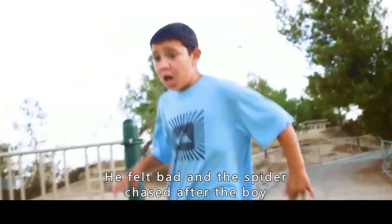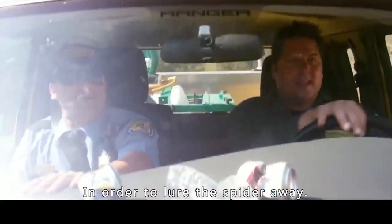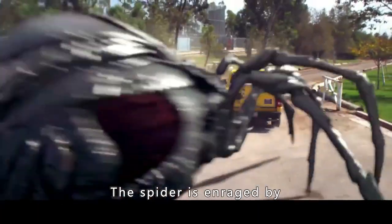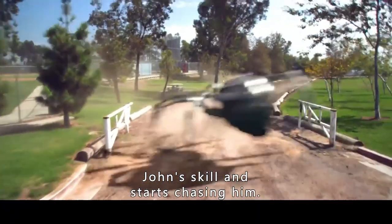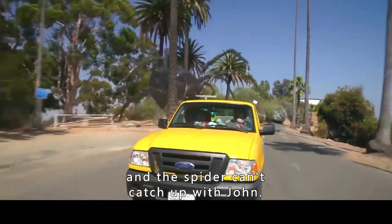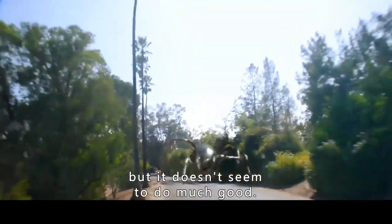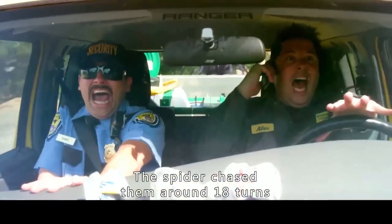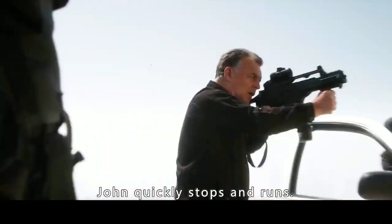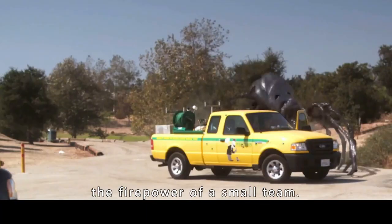A boy saw it all and felt terrified. The spider chased after the boy. At that point, John found the spider from his car. To lure the spider away, he drove in front of it and made a U-turn. The spider, enraged, started chasing him. John hit the gas but couldn't shake it. The security guard on the passenger side poked his head out and shot at the spider, but it didn't do much good. After 18 turns, they drove down a dead-end road. The police stopped the spider. John quickly stopped the car and ran. The captain ordered his men to open fire on the spider.